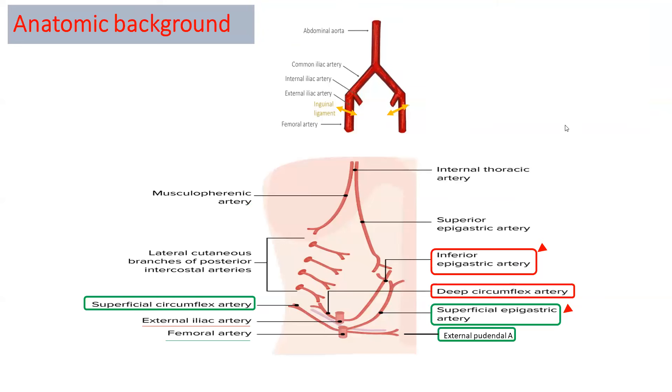Without basic knowledge of the anatomy of the anterior abdominal wall, you can make many complications. We have two important blood vessels of the anterior abdominal wall: the external iliac and the femoral artery. Once the external iliac reaches the inguinal ligament, its name becomes the femoral artery. The external iliac artery supplies the anterior abdominal wall by the inferior epigastric and deep circumflex artery.